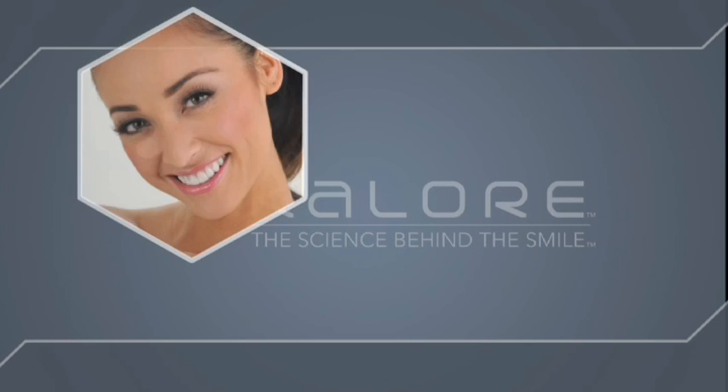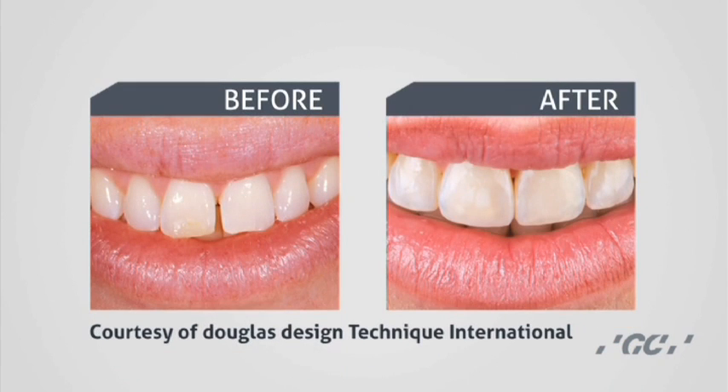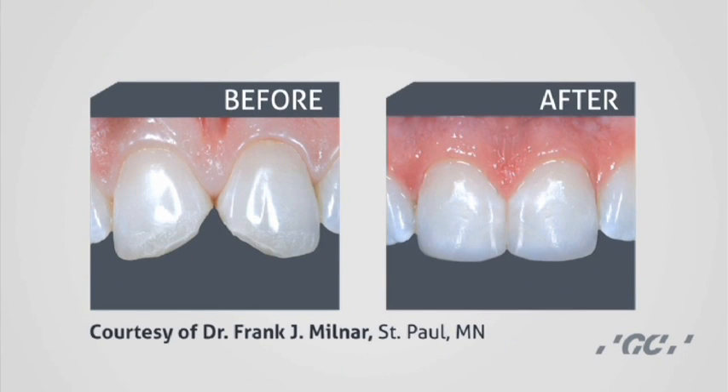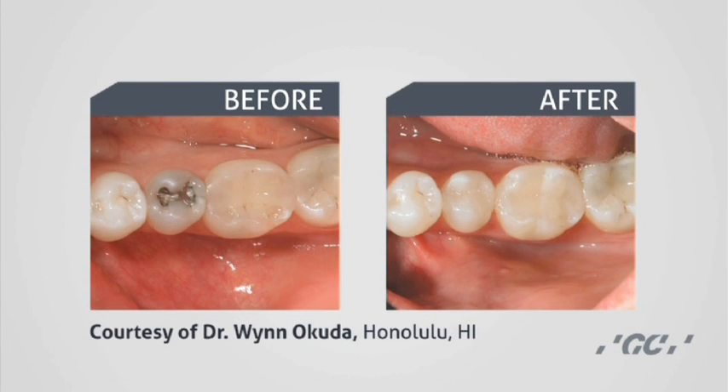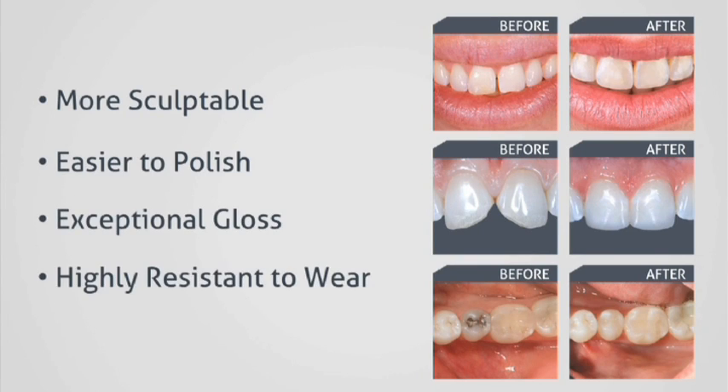Introducing Calore, an innovation in aesthetic restorations from GC America. Utilizing exclusive new monomer technology from DuPont, Calore challenges the status quo by taking aesthetic restorations to the next level, making them more sculptable, easier to polish, with exceptional gloss and highly resistant to wear.